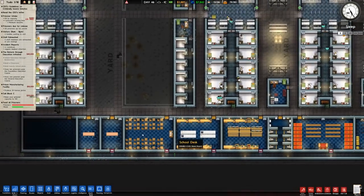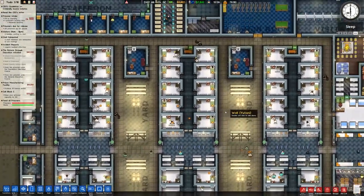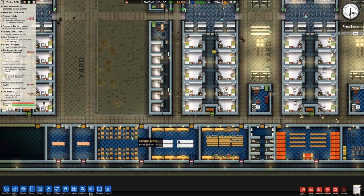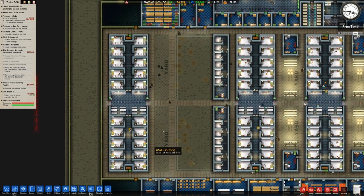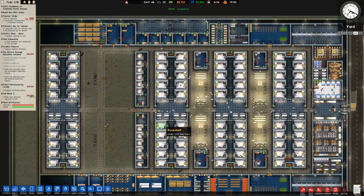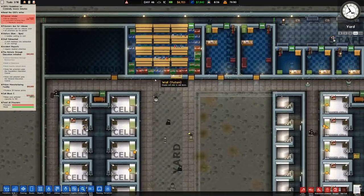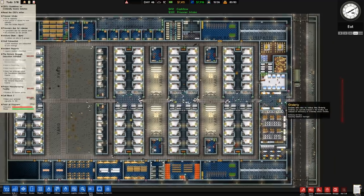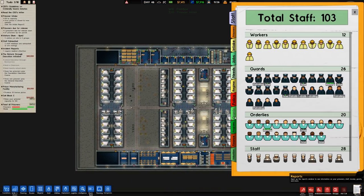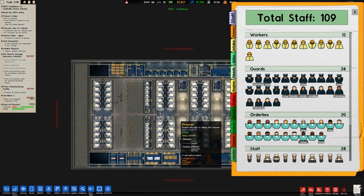We also had the classroom built, but it wasn't ever used because we didn't have any criminally insane inmates doing programs there - they don't. Also the staff weren't really rolling out any training. But now that we have regular non-criminally-insane inmates - in this case low-risk inmates - it was really time for expansion. We've expanded the classroom, mailroom, library, and added a shop, so hopefully more stuff will be working and needs will be fulfilled.